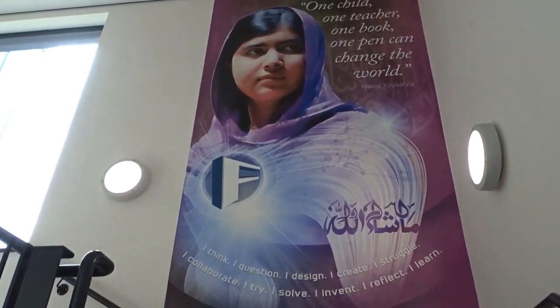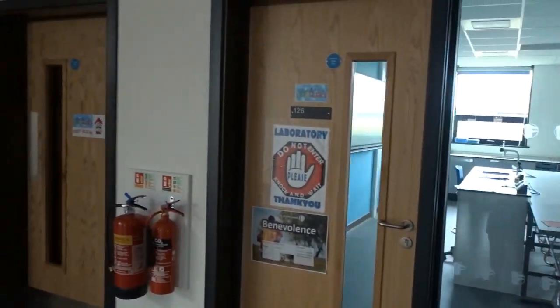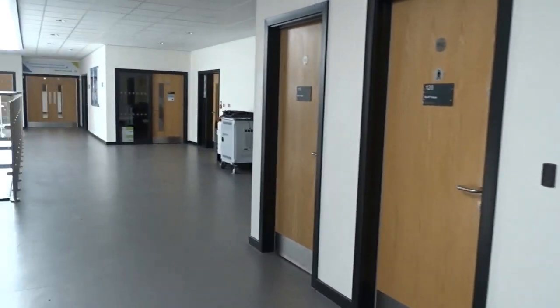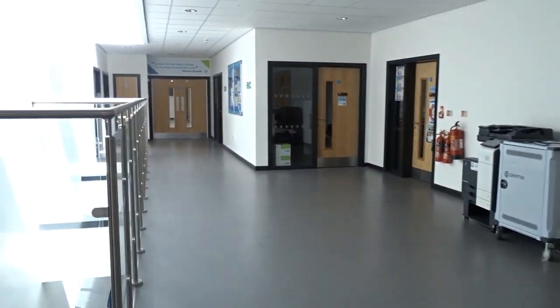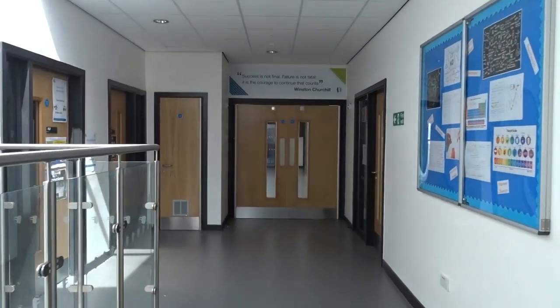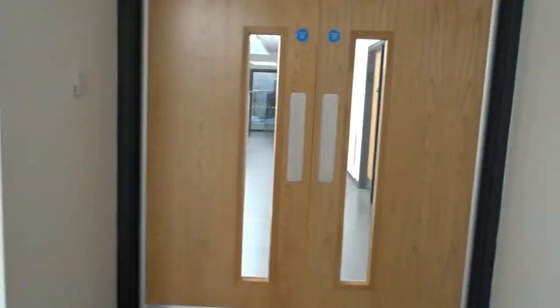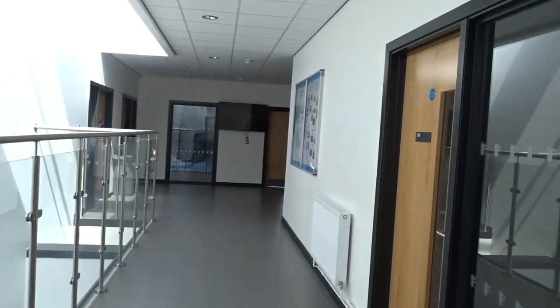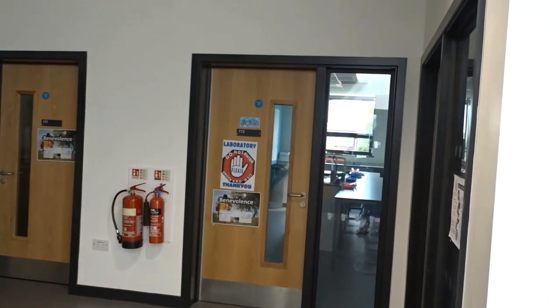Upstairs you'll find lots of other faculties. We've got our science labs upstairs, as you can see, and we've also got our IT facilities upstairs, as well as maths. So this is where maths is based — all of your maths classrooms are here on the second floor. We have another lab for science on the right, then we go through these double doors into our humanities area, which is geography, history, and RE. Our final science lab is here on the right as well.